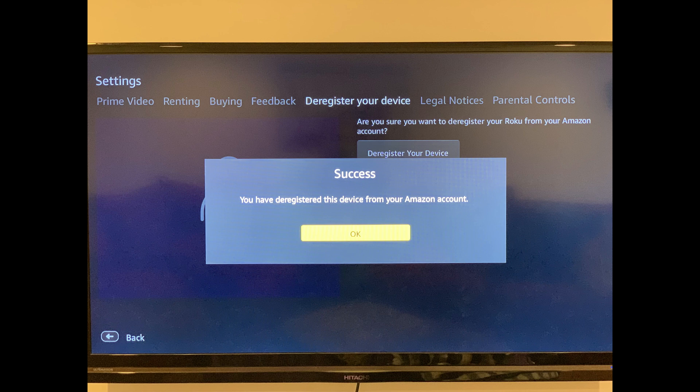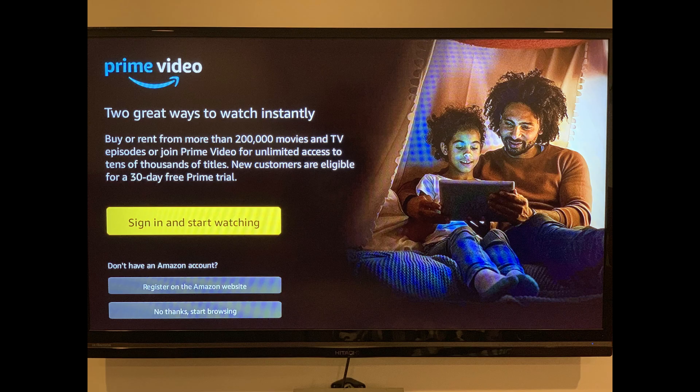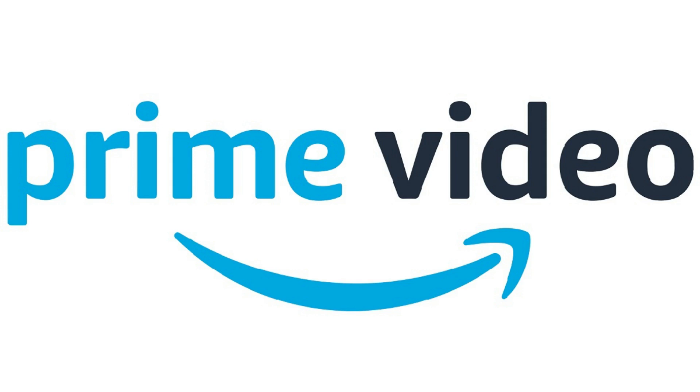Now, the next time you launch the Amazon Prime Video app, you'll be prompted to log in. This is where you can sign in to Amazon Prime Video with a different account. Congratulations, you now know how to log out of Amazon Prime Video on Roku. Thanks for watching.